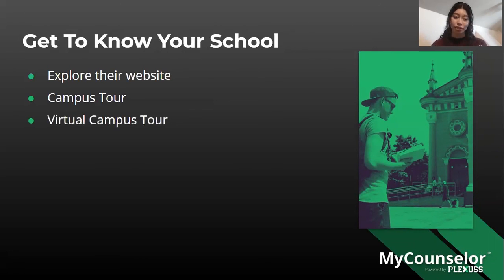You can also take a virtual campus tour — especially if the university you want to attend is out of state and you don't have time to book a flight while still in school. Many universities are now offering virtual campus tours for their students.